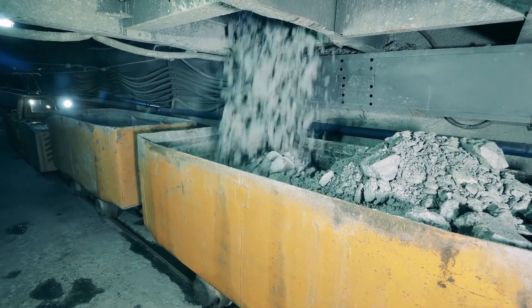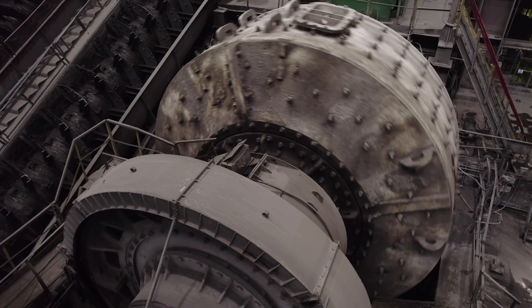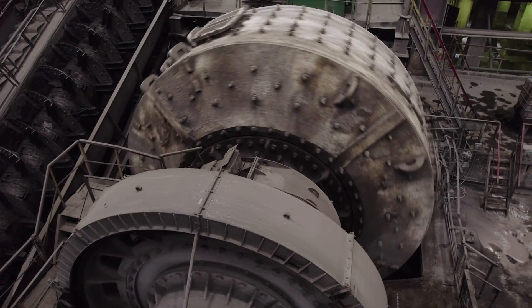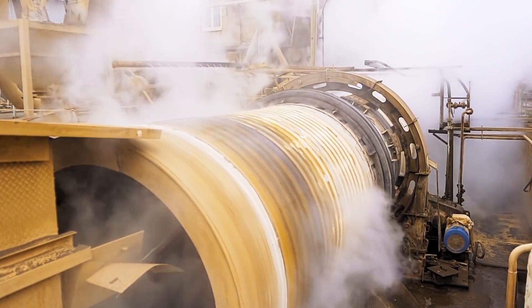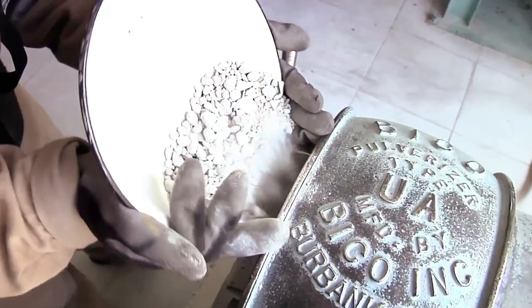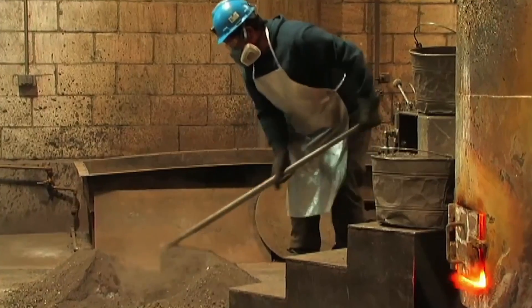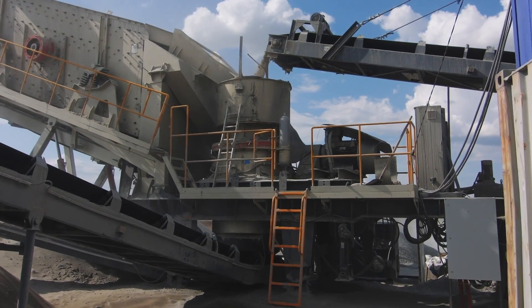The hauled silver ore enters jaw-crushers to fracture the rock through compression and impact forces, generating centimeter-sized fragments. These broken chunks are then sent to grinding mills and ground into a fine mineral powder less than a millimeter in diameter. Steel grinding balls pulverize the particles as they tumble inside the rotating mills. This grinding process liberates the precious silver minerals from their encapsulation within the host rock, and increases the surface area of the powdered ore by over a hundredfold.